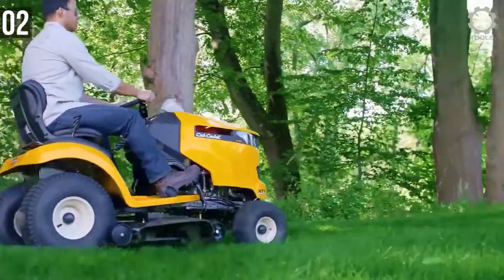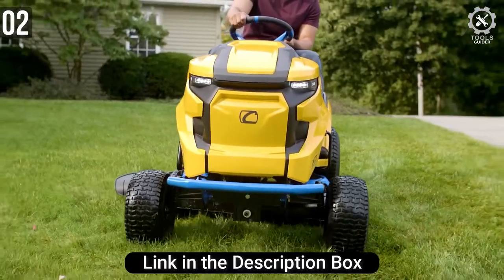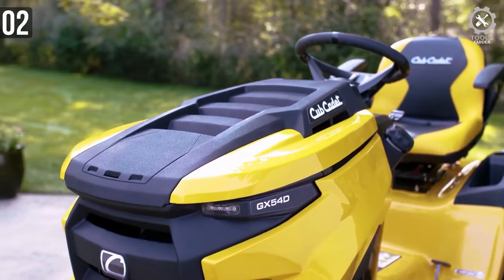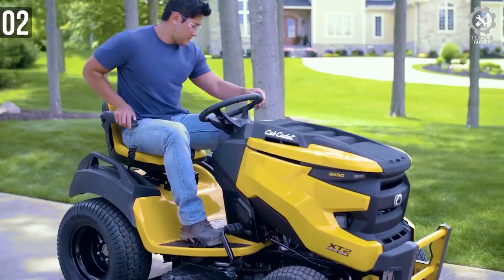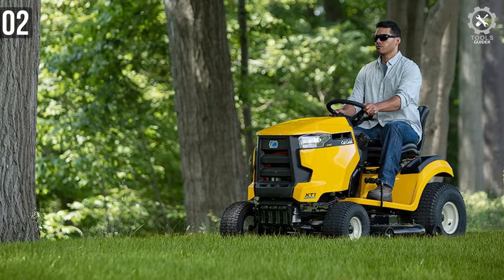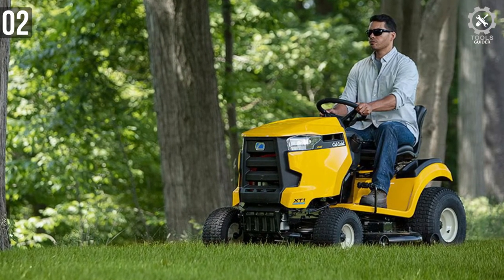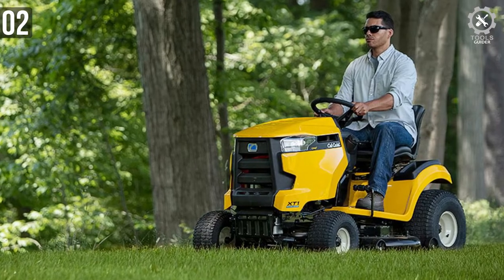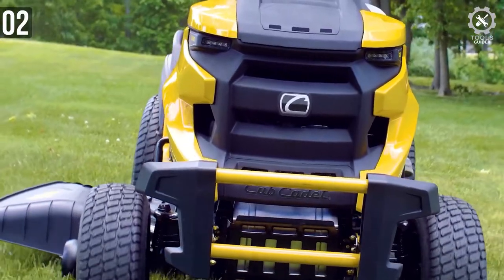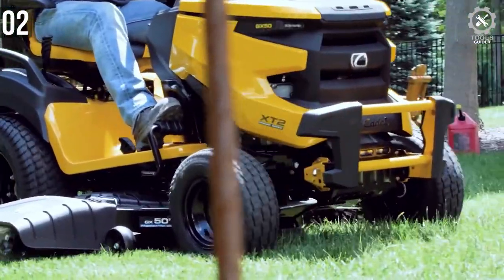Even at such a competitive price, it features many top-quality parts such as a 22-horsepower engine and a new hydrostatic transmission. They do not skimp on the width of the mowing deck either, as it is a big 46 inches. Accessory components include LED headlights for adverse weather conditions and cruise control for convenient mowing. Although it misses out on a few features to keep production costs low, the Cub Cadet XT1 is a well-rounded tractor perfectly suited for those on a tight budget.